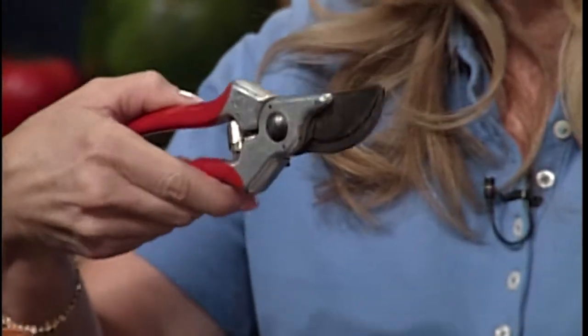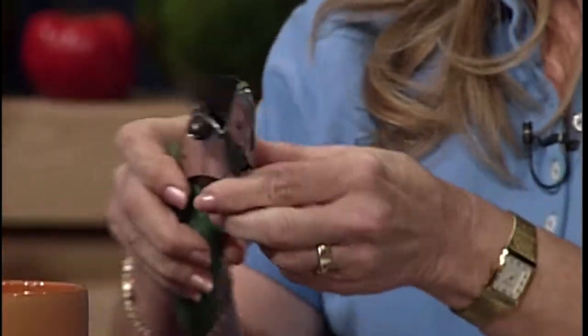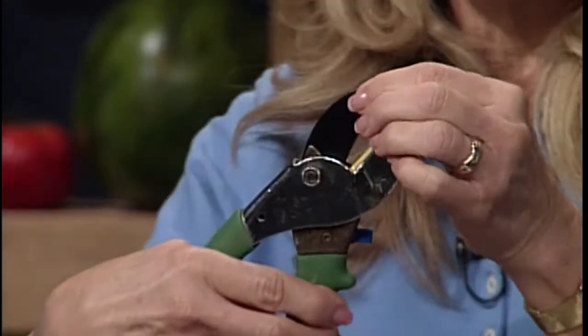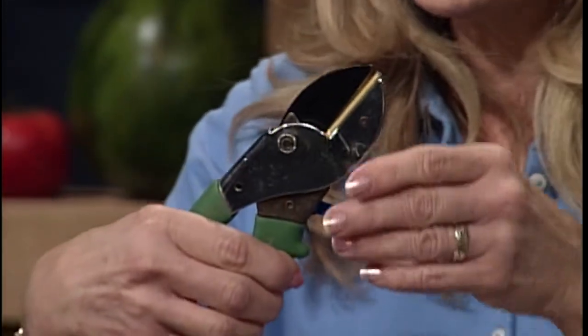Get a good pair of pruners — you deserve it, and they're not horribly expensive. We like these scissor types, also called bypass pruners, where the blades go past each other like scissors. We generally don't like the anvil types, which tend to be cheaper — it's just a sharpened blade that hits a flat surface. They're really hard to keep sharp and they tend to crush the stem. So treat yourself and get a good set of pruners. You can even get left-handed ones.